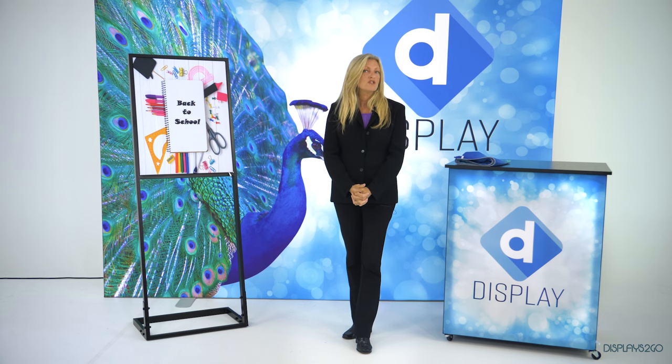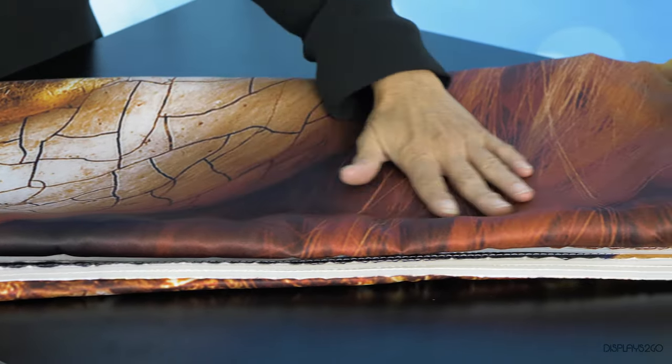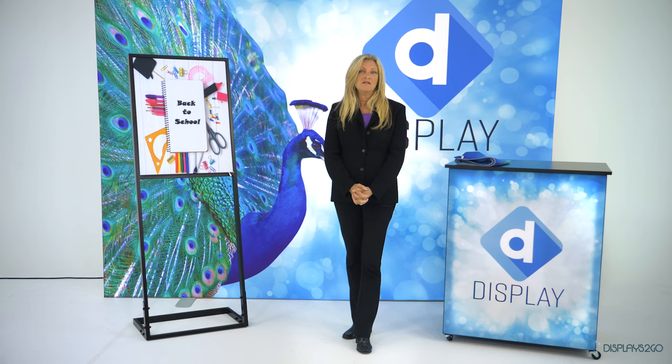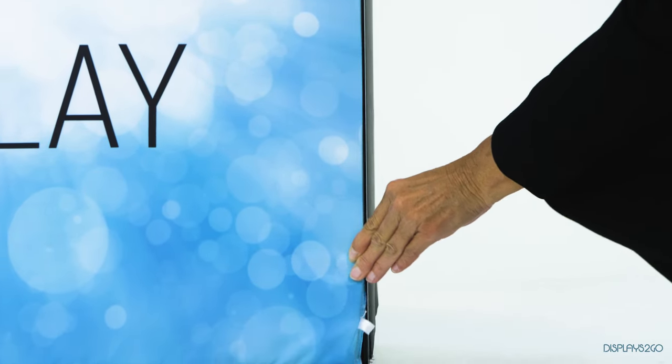They're so durable that you can wash them multiple times without them fading, and they're foldable and wrinkle resistant. They are super easy to replace. There's a silicone edge sewn into the edge, and you pull the tab and you can press fit them right into the frame.